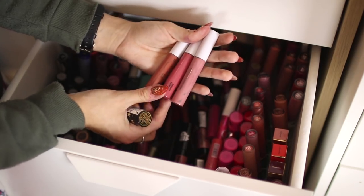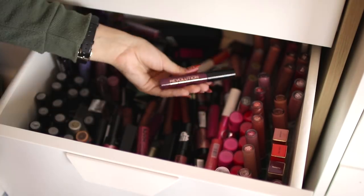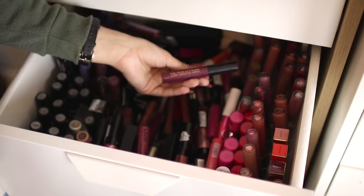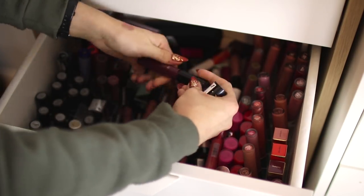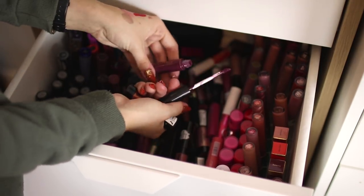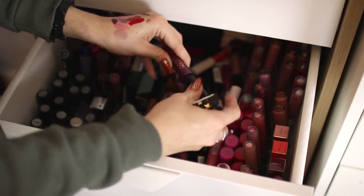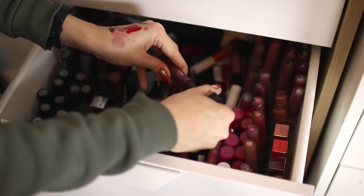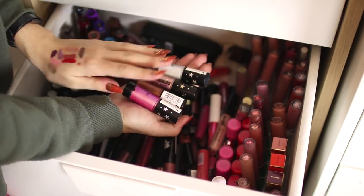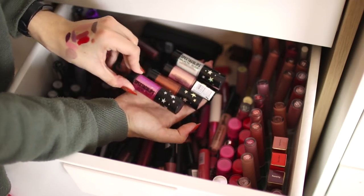I'm going to get rid of this Freedom Pro Melts shade called Exposed, but I'll keep the other two because I like the colors and the formula. This Revolution liquid lipstick I've had for about three years — worn it maybe twice and it's definitely out of date now, so that's going in the bin. For these Soap & Glory metallic lipsticks, I'm only getting rid of the pink one since I don't really wear pink and I've only swatched it once. I have an unopened NYX Cosmic Metals — that's going in my giveaway pile.